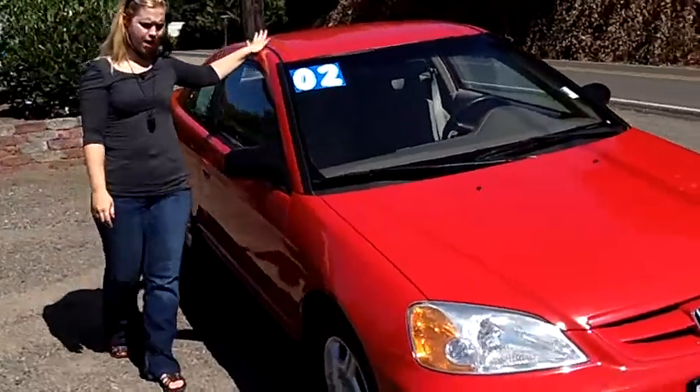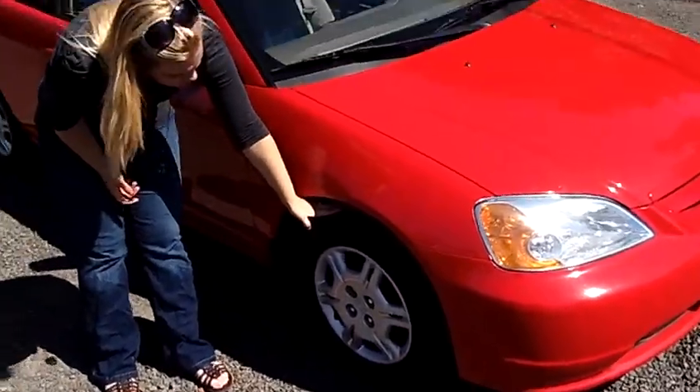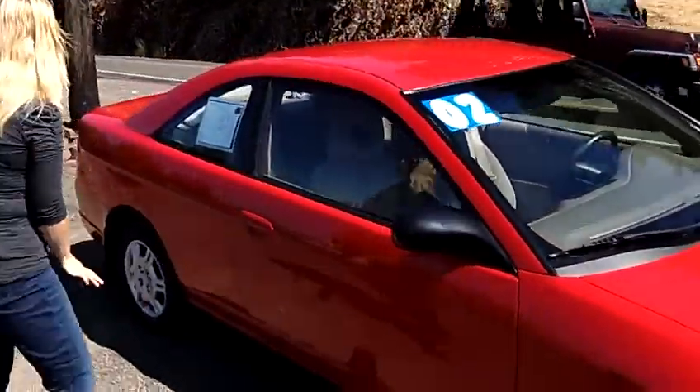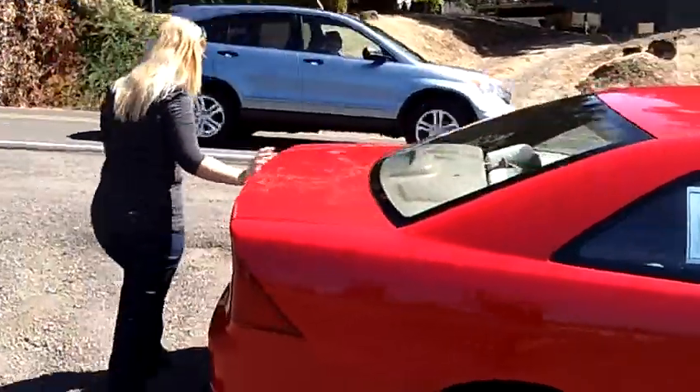This is a bright cherry red in exterior color. Great look. Wheels here are great with the treading and the Honda rims. It's a two-door. Coming around, it has great trunk space back here.